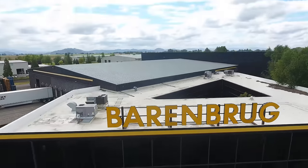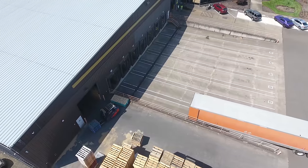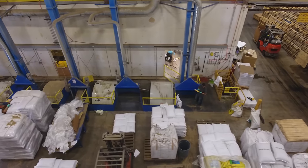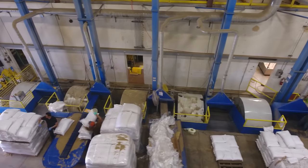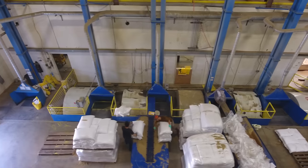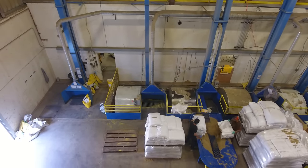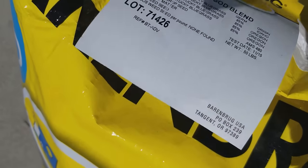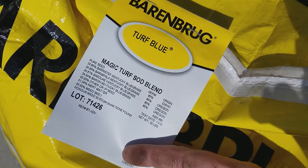We're back full circle to Barenbrug, and this is where things get really exciting — this is where the technology happens. We've gone through the stages where the farmers yielded the seed, and now they bring each individual variety and start blending them together — that's what makes Barenbrug very unique. The reason they blend different varieties in one bag is to have a careful balance between traffic tolerance, heat and cold stress, and overall health properties for each variety they carry.